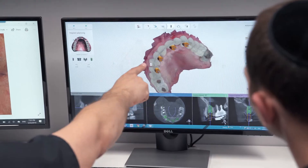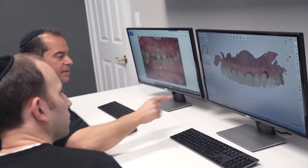These guides are produced using very sophisticated software that we have in our office. It allows us to virtually place the implant in the planning process so that at the time of treatment we're very confident and comfortable that there are no surprises.